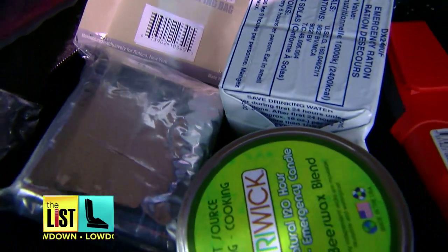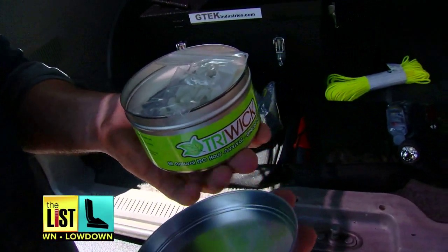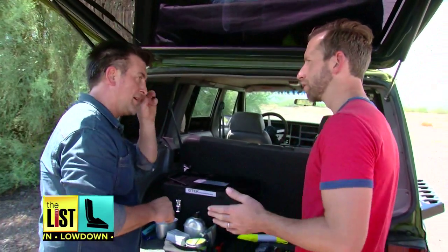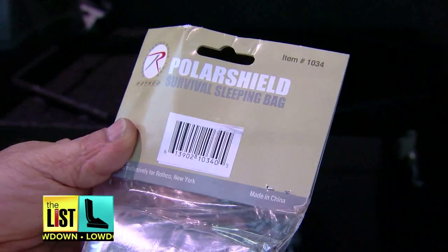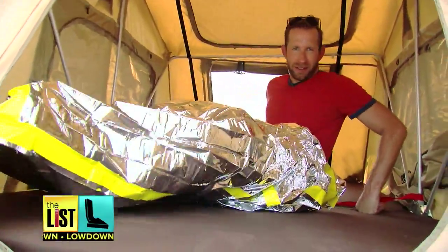The kit also includes a candle that'll burn for 120 hours. In a small environment, the heat off of that candle will be enough to keep you alive. When you have nothing, a little bit makes a huge difference. And it even has a survival sleeping bag that'll protect you from the cold. This is what all the mermen are wearing this year.